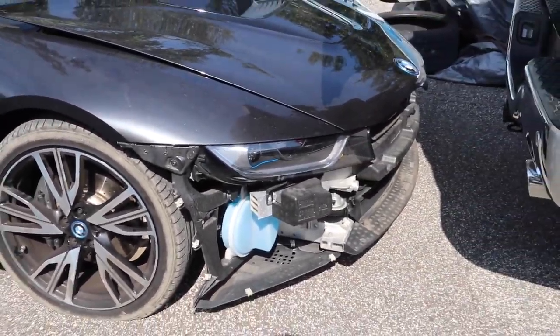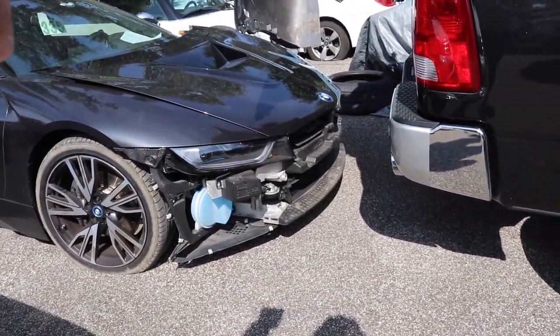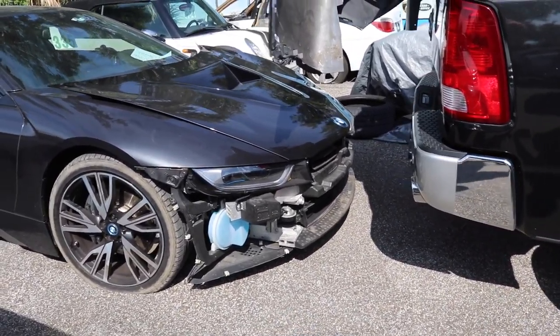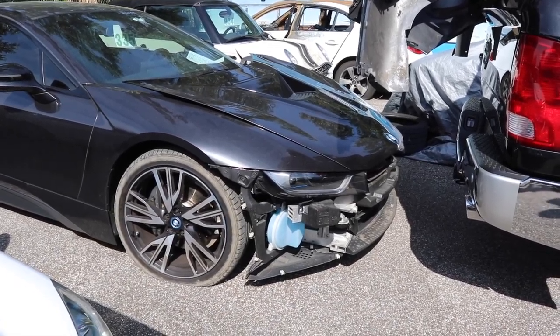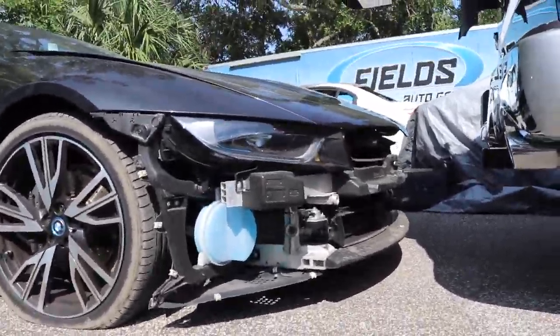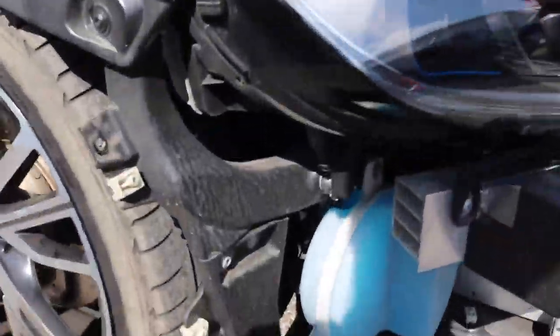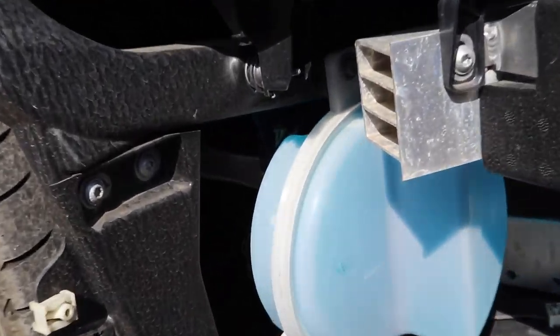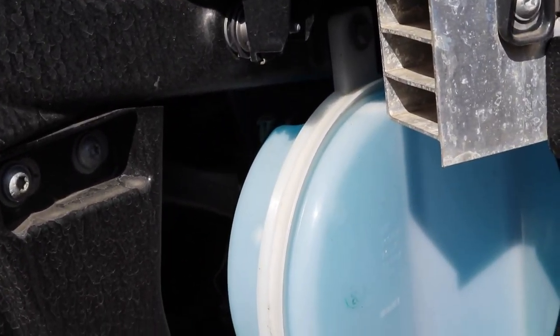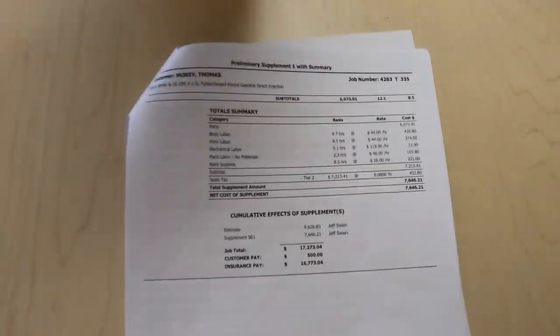That's the washer bottle right there. Pretty crazy. So that's all aluminum, right? Everything is aluminum and carbon fiber. Look at that — that's an M product right there. I like that. I can only imagine what all this costs.